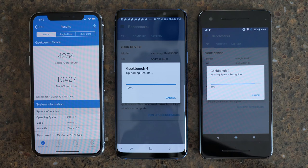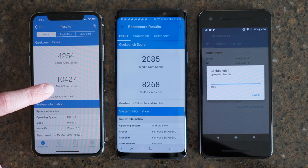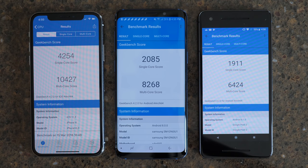After the iPhone X, coming in 58 seconds later is the Galaxy S9, and 18 seconds after that is the Google Pixel 2. The numbers all three devices put out are really great, but in first place — both in time to finish and with the scores themselves — is the A11 Bionic chip on the iPhone X, with a single-core score of 4,254 and a multi-core score of 10,427. In second place is the Galaxy S9 Snapdragon 845 with a single-core score of 2,085 and a multi-core score of 8,268. In third place, the Pixel 2 scored 1,911 single-core and 6,424 multi-core.